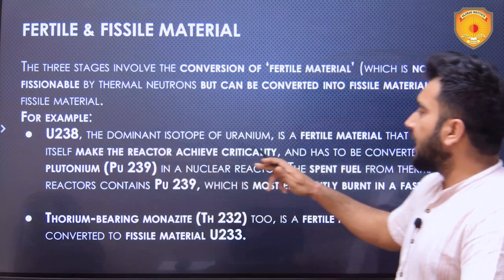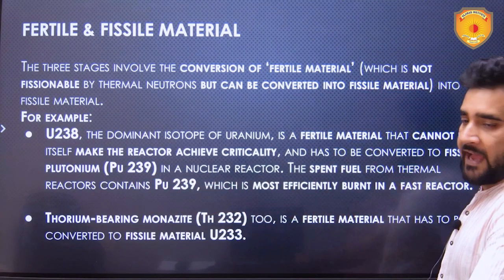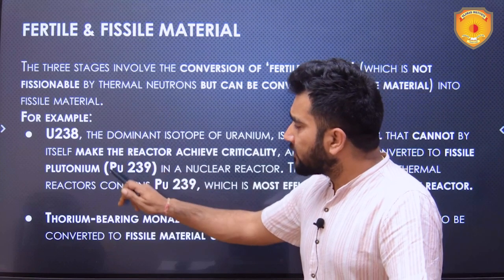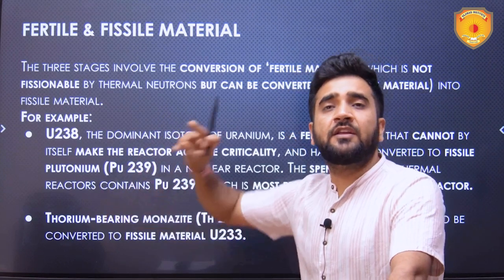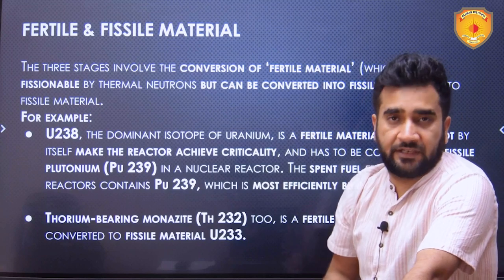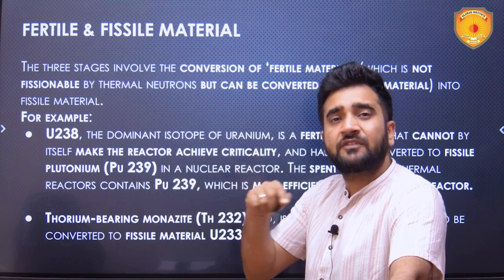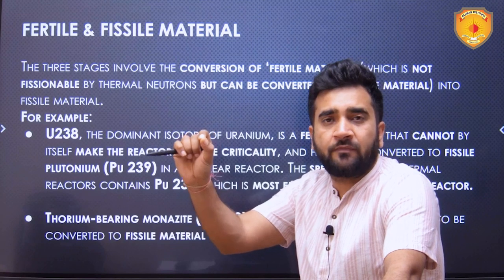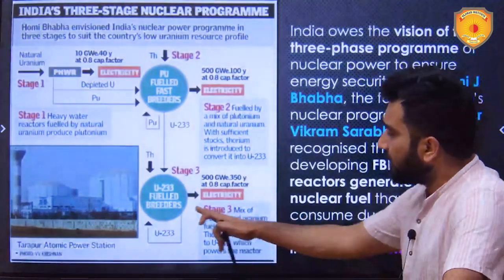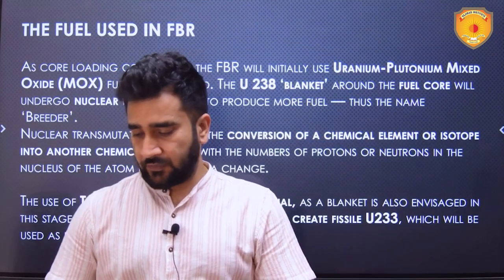U-238, the dominant isotope of uranium, is a fertile material that cannot by itself make a reactor achieve criticality and has to be converted into fissile plutonium in a nuclear reactor. Plutonium is achieved as spent fuel in stage one and is used as fuel in stage two. Thorium — when mixed with plutonium in stage two — is fertile, not fissile. When a neutron strikes thorium in stage two it gets converted into uranium-233, which is then used as fuel in the third stage.